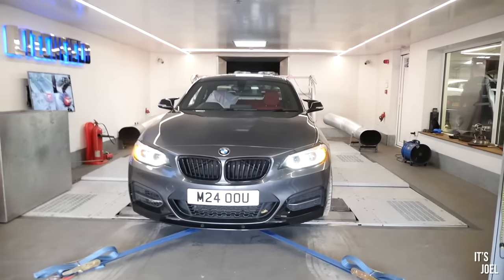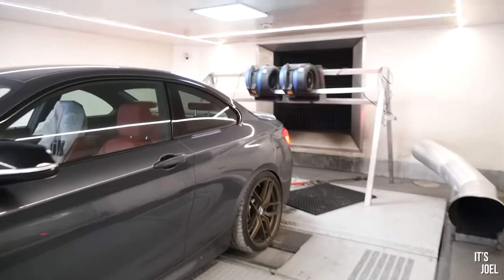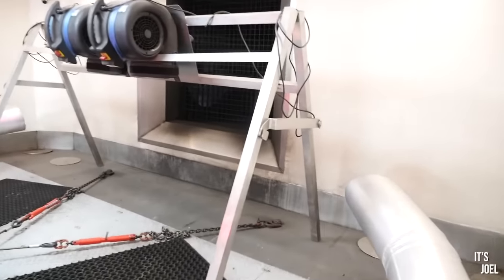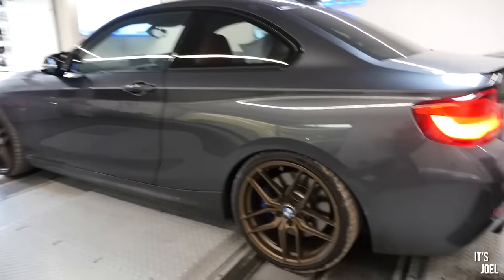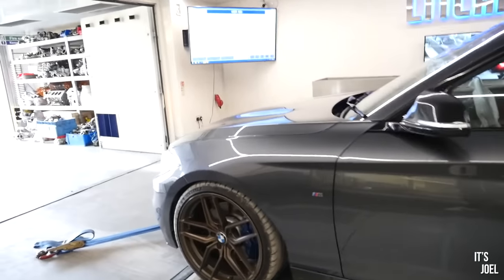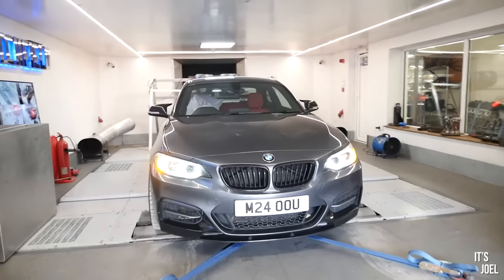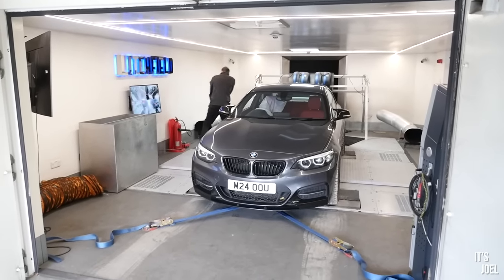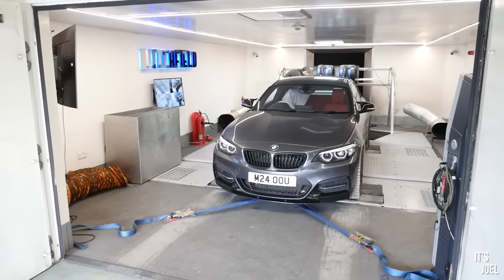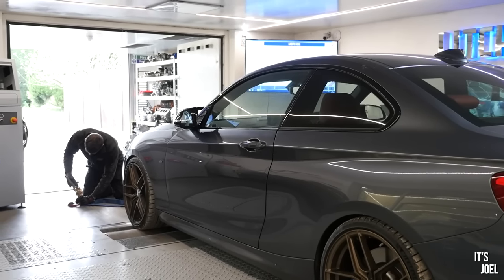Look at this — the M240i strapped onto the rollers here at Litchfield. This is really exciting; I've never had a car dynoed before. It's going to get noisy in here with those Quicksilver exhausts. The rollers measure the horsepower while the car stays stationary — that's how a rolling road dyno works. I was just saying to Sam off camera that BMW do tend to under-quote, and he agrees. With the Quicksilver on, we're expecting something like 350.